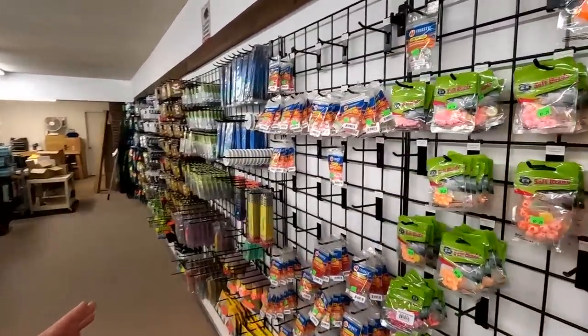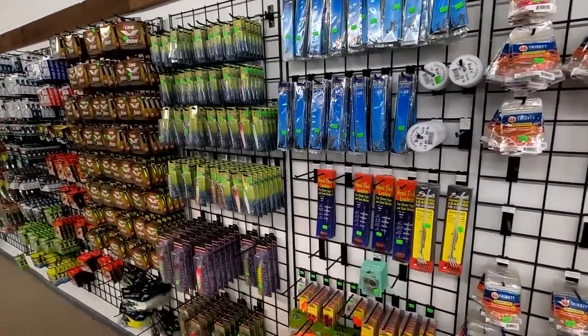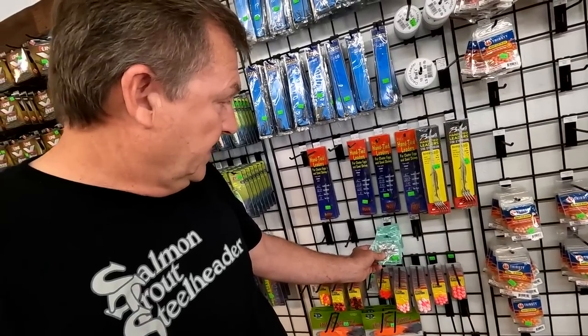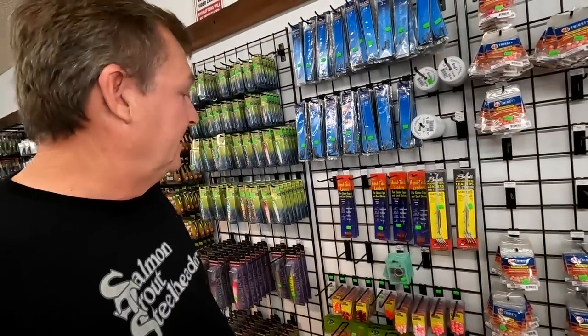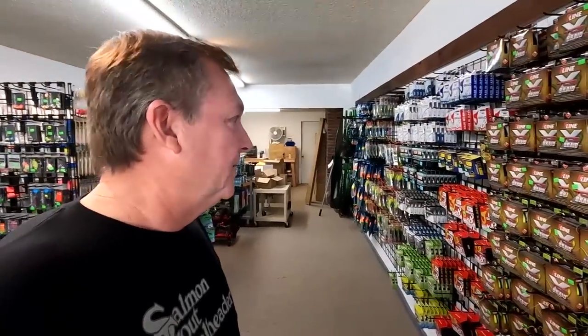We've got to get restocked on beads, but we've got soft beads, thirsty beads, and some leaders. We do have a few mooching rigs left but we need to order more — only got the 25-pound, sold out on the 30-pound. I apologize to all of you who came in last week looking for these, because I didn't know we had them. But we do have some mooching leaders, just need more.